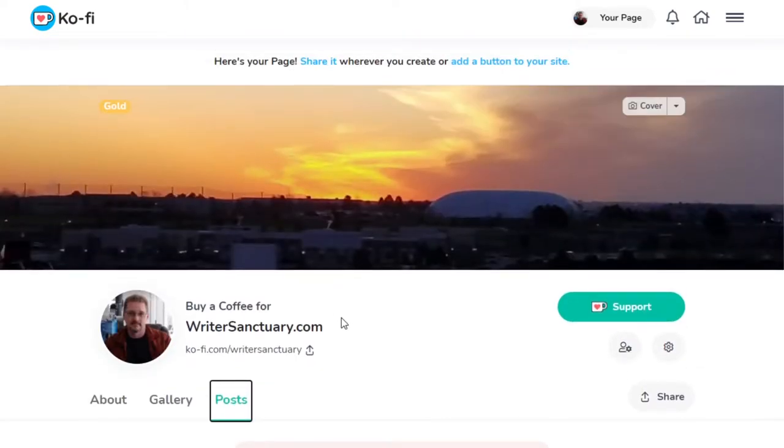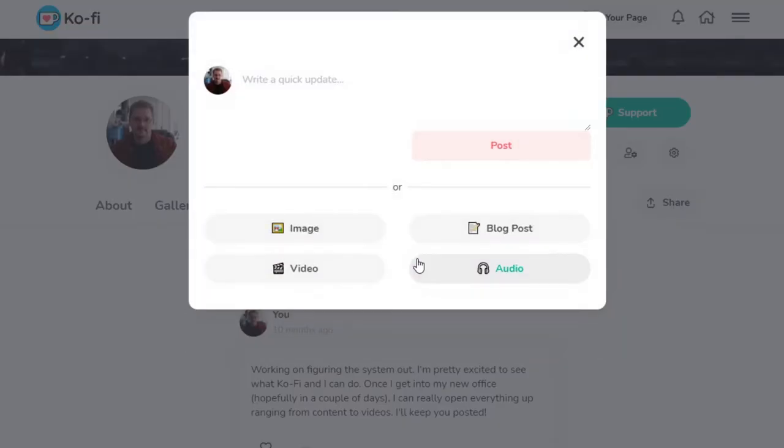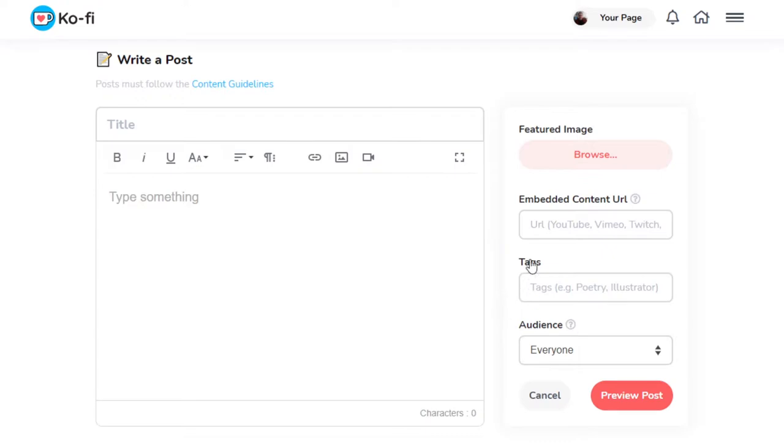Your posts are fairly easy to create as well. You can see all your existing posts and add something new with just a click. The blog post editor is very easy to use — you have your basic text editing tools, you can add videos, images, and links, and you can embed content like YouTube URLs by drag and drop. You can add tags so people can search for you on Ko-Fi and select your audience: everyone, supporters only, or monthly subscribers only.